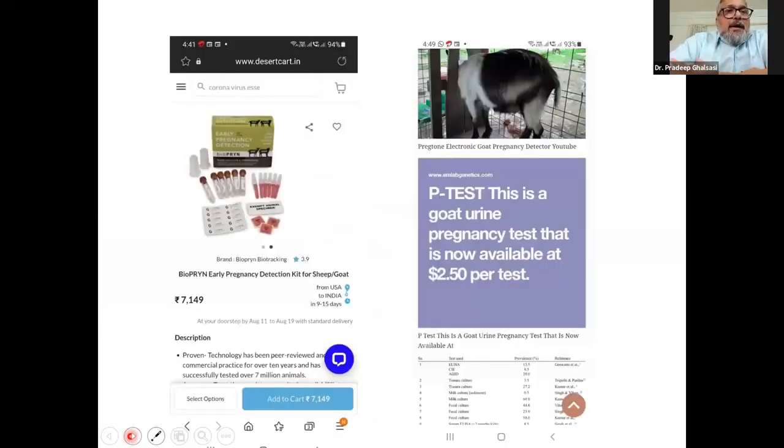There are now bioprene kits, also called P-tests, for goats. Bioprene can detect pregnancy as early as 28 days. For this, you need a referral lab — there are about 40 certified referral laboratories all over India. You have to collect blood samples in vacutainers supplied by them and send those samples to the referral lab. The kit cost for testing 10 animals is 7,149 rupees, and these kits are also available on Amazon.